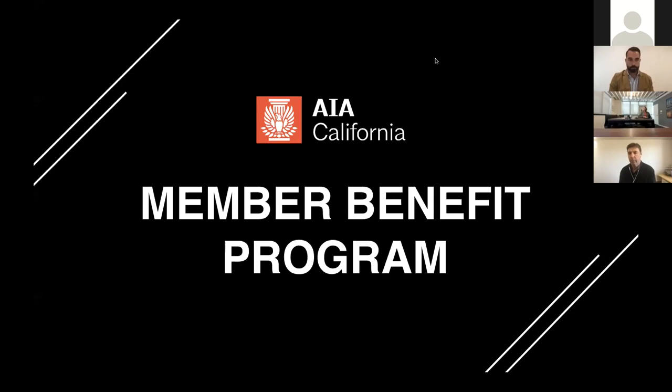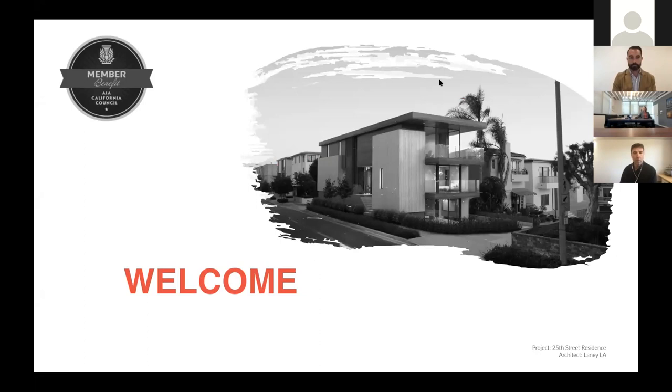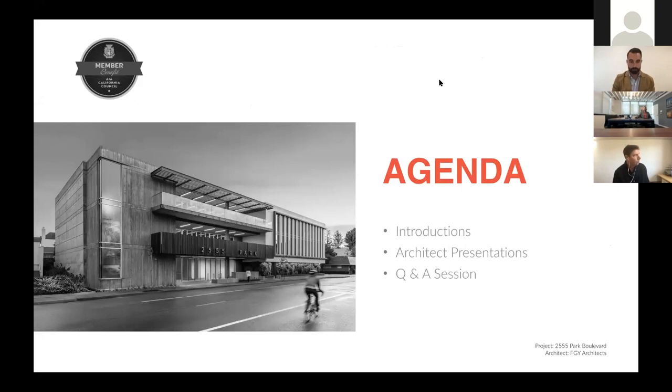Thank you everyone, we'll go ahead and get started. Thank you for joining us on our Member Benefit Program in partnership with GRAPHISOFT. My name is Lauren Evdokumov, and I am the Program Coordinator here with AIA California. We'll do some introductions with the presenters, then they will do a presentation, and we'll try to break for Q&A after each presentation. At the end, we'll wrap it up with a Q&A session.